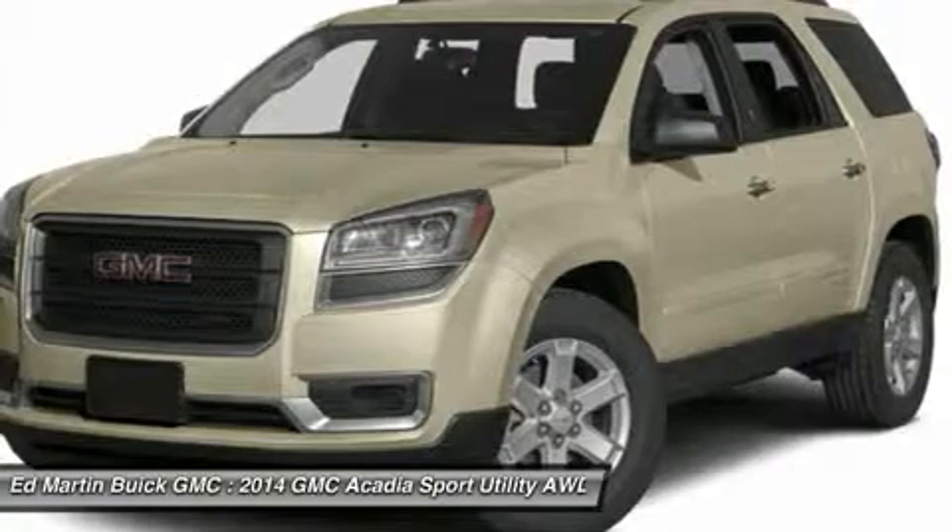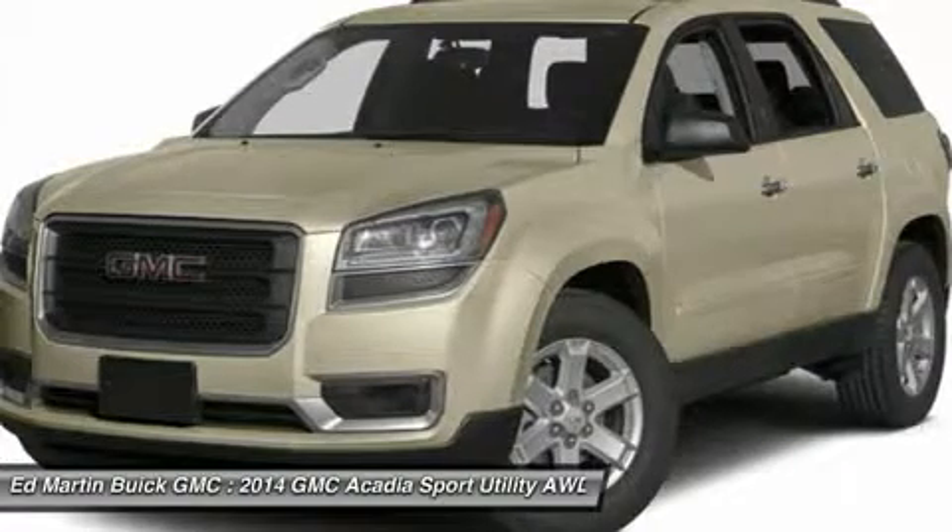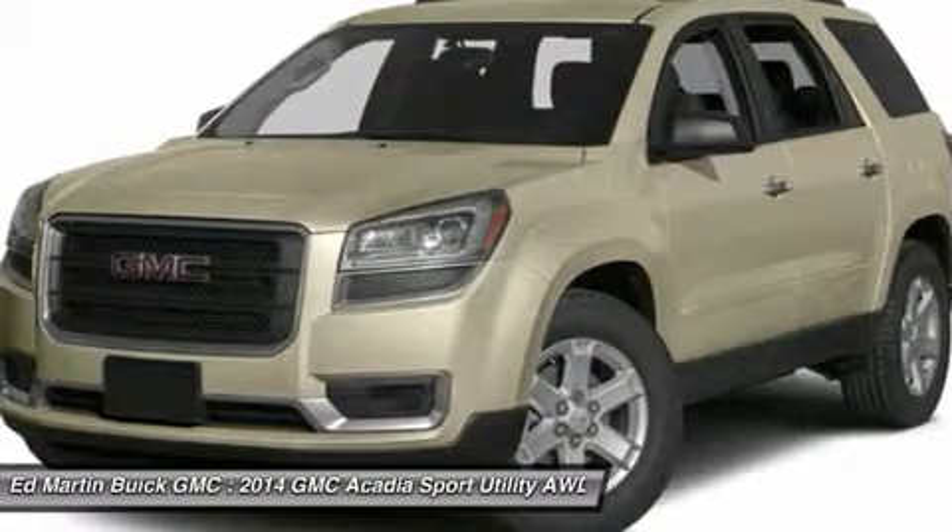2014 Acadia SLE models now include two USB ports on the rear of the center console for charging phones and other portable devices.